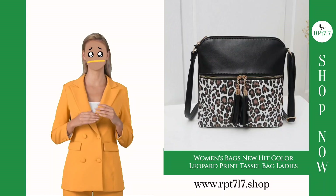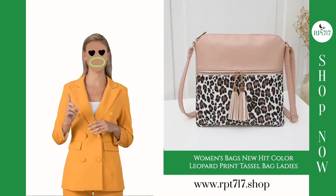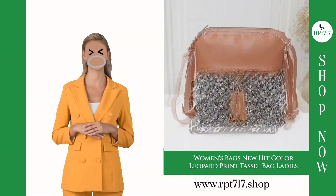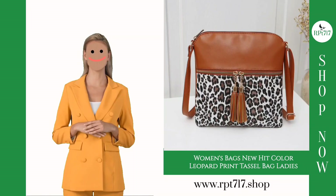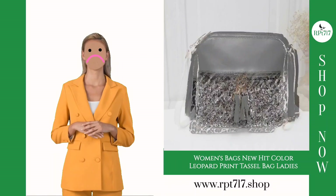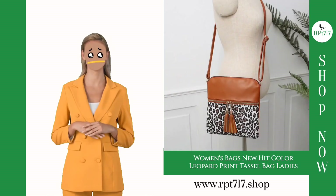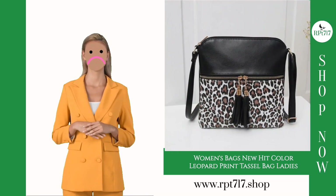This bag is not just a fashion accessory — it's a statement piece. Crafted with precision, the exterior boasts a stylish leopard print with tassel accents, adding a touch of sophistication to your ensemble. The European and American style is beautifully encapsulated in this chic accessory, making it a must-have for fashion enthusiasts.